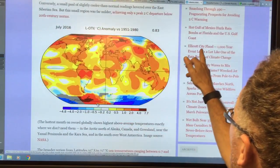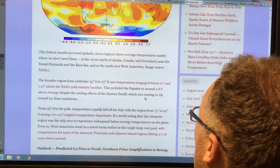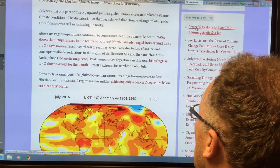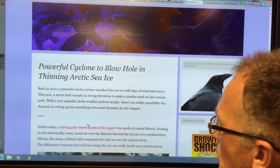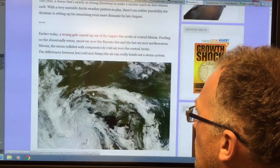Look at this Yellow River flood — I did a video on that. Anyway, I want to get back to talking about the Arctic. Powerful cyclone to blow hole in thinning Arctic sea ice — Scribbler talks about the 2012 gale.